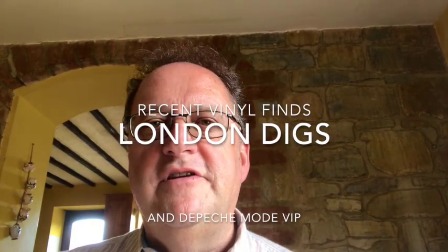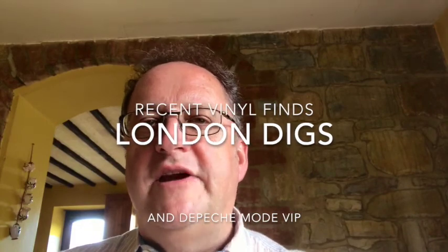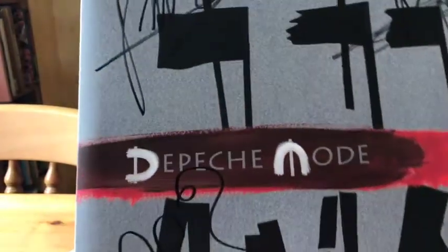I haven't made a video for some time but I've got so much stuff here I thought I'd run through it and show you what I've got. I've been in London for two weeks - I work in London during the week and normally come home at weekends. My wife was with me last weekend and we went to see Depeche Mode where I had VIP tickets and got some wonderful gifts, which I'll show you as well.